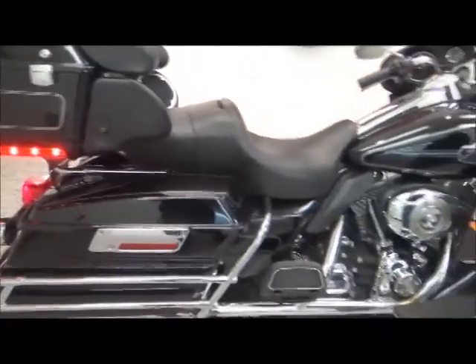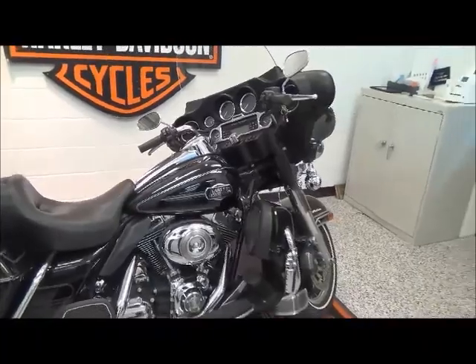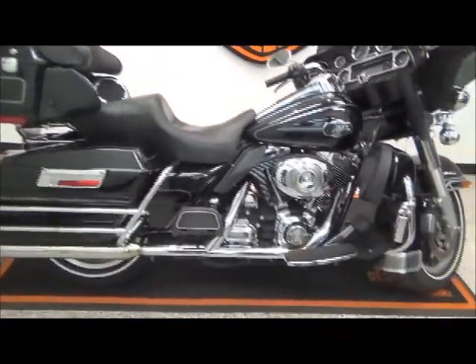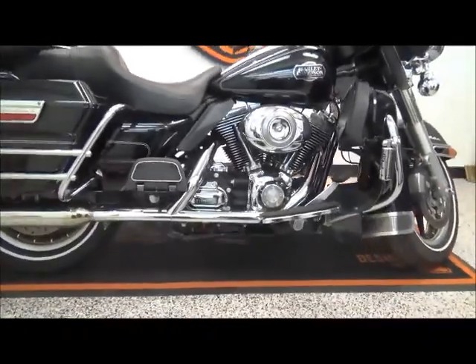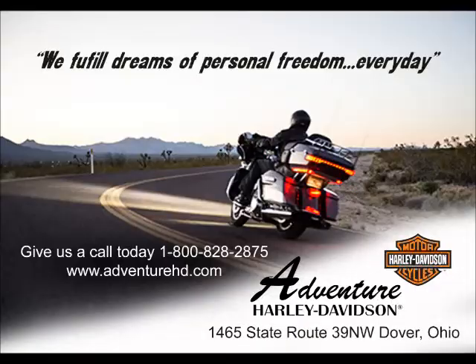Like all of our pre-owned Harleys, this bike comes with a one-month 50/50 warranty and has passed all of our multi-point inspections. It's ready for you to ride today. Please come and see us at Adventure Harley-Davidson to see this bike along with over 200 other models.